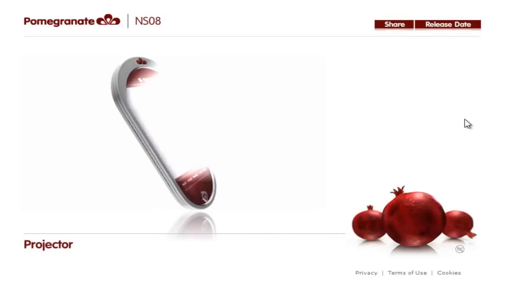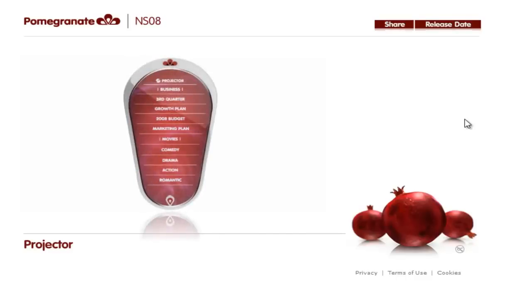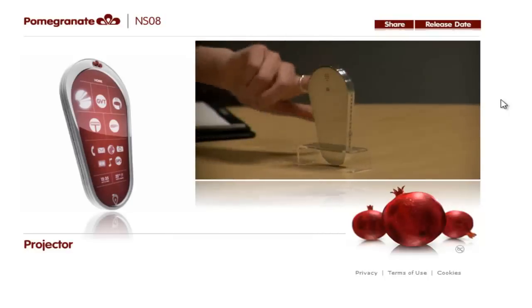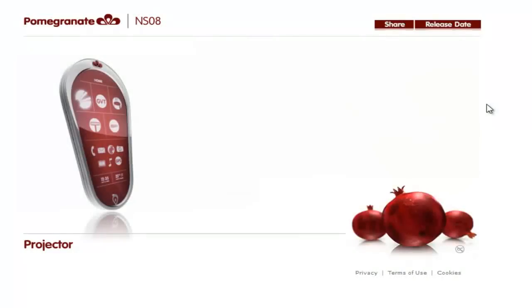The Pomegranate's built-in projector can play anything in vivid widescreen format. Simply point the screen and it projects. What would you like to project? The Pomegranate takes meetings to a whole new level — it projects your presentation up to a 72-inch screen size.